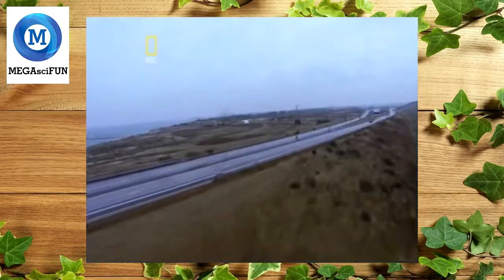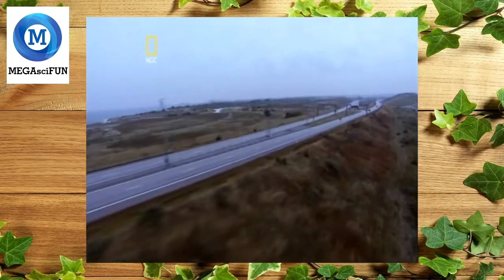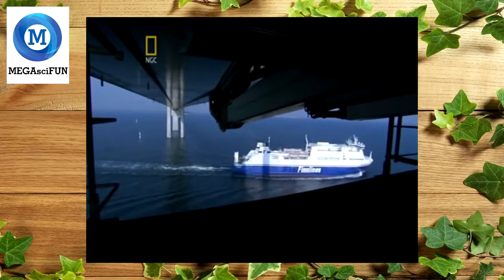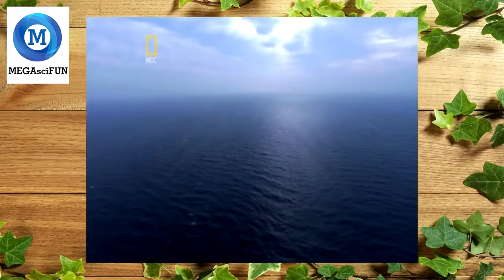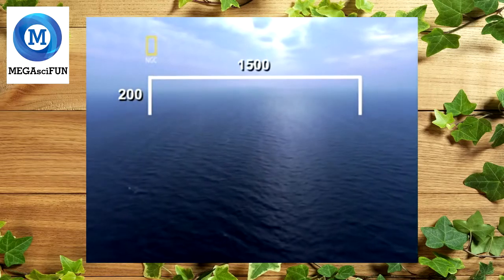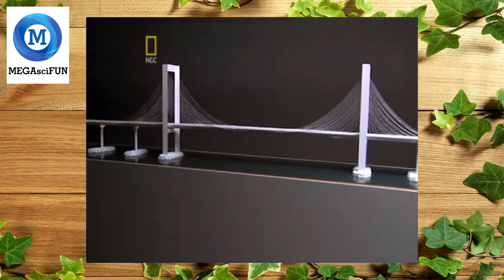Four kilometers of tunnel and four kilometers of island left eight kilometers for the bridge to cover. Once again a low bridge was ruled out because of heavy boat traffic. But there was no airport on the Swedish shore, so engineers could build as high a bridge as they liked. The bridge would have to stand at least 60 meters above the water and the center span would need to be more than 450 meters long.